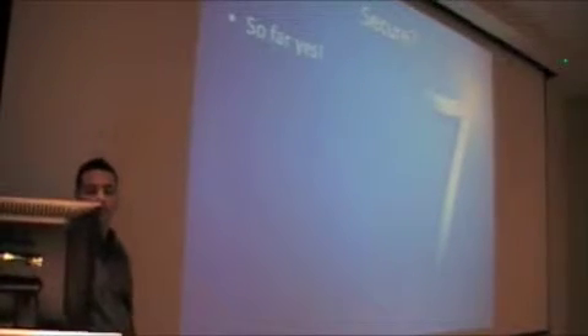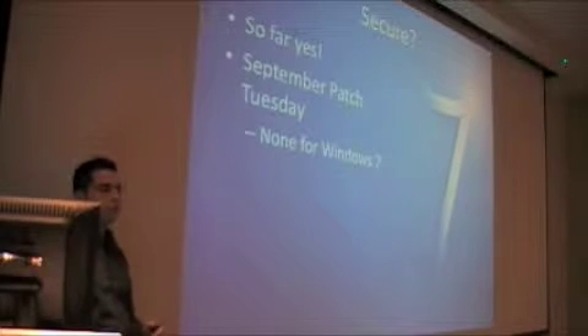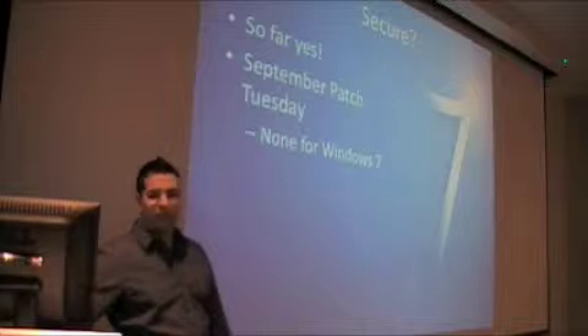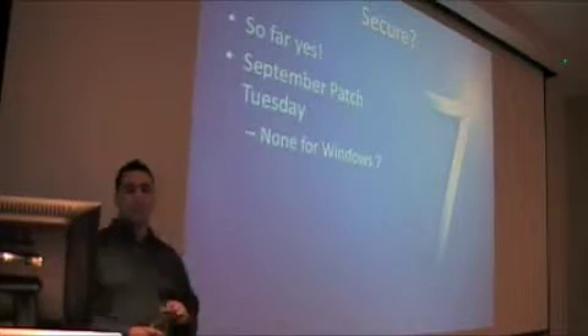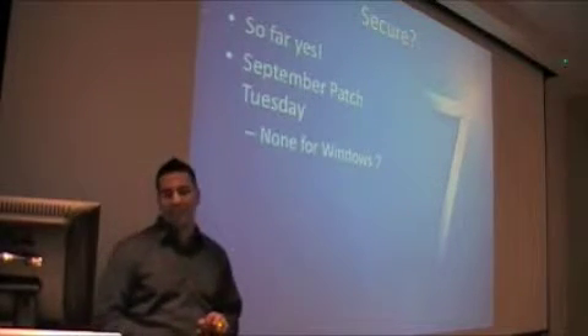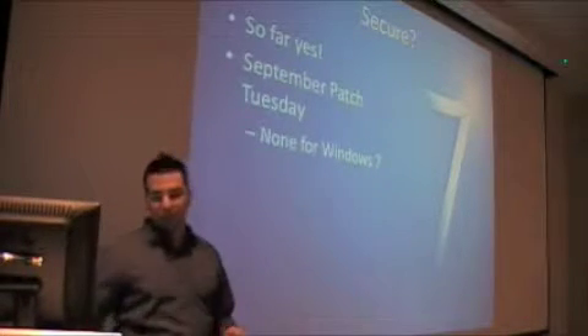So is Windows 7 secure? So far it has been. But again, it hasn't been released to the public until October 22nd. RTM is out. September Patch Tuesday — the second Tuesday of every month Microsoft releases patches, which you all apply. None of the vulnerabilities that those patches patched affected Windows 7, the full retail version, which is good news.